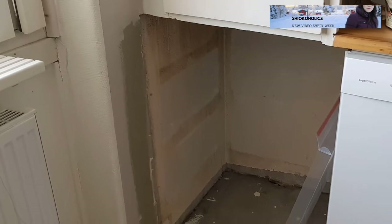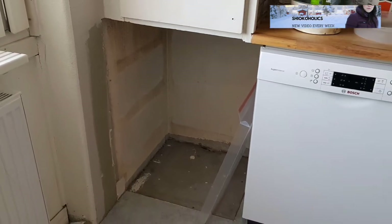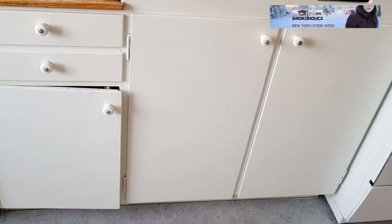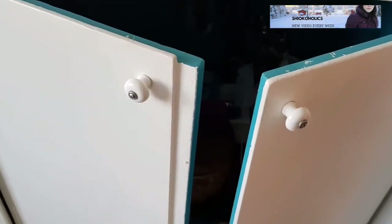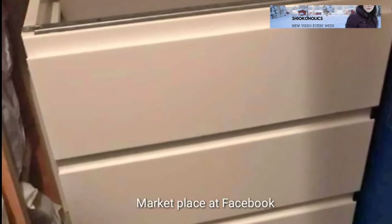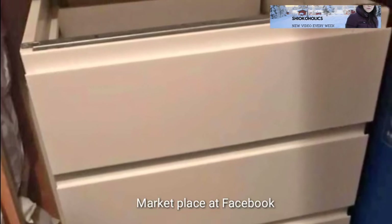There is a hole after I removed the washing machine from the kitchen, and the kitchen cabinet door is really old — it belongs to the 60s — so it's really hard to find the same type. I was really worried for a few days, and one evening I found somebody wanted to give this cabinet away for free.